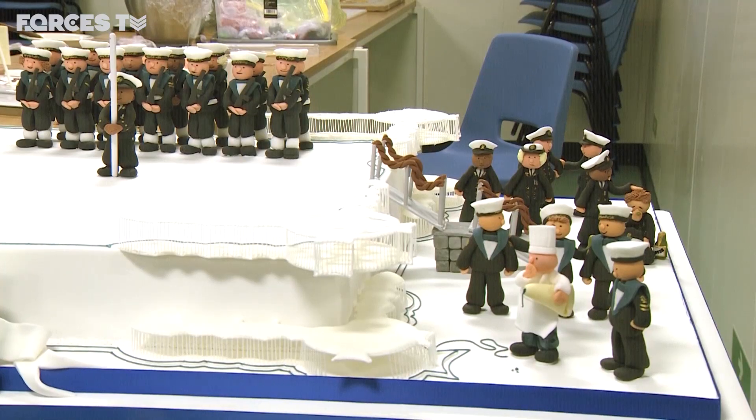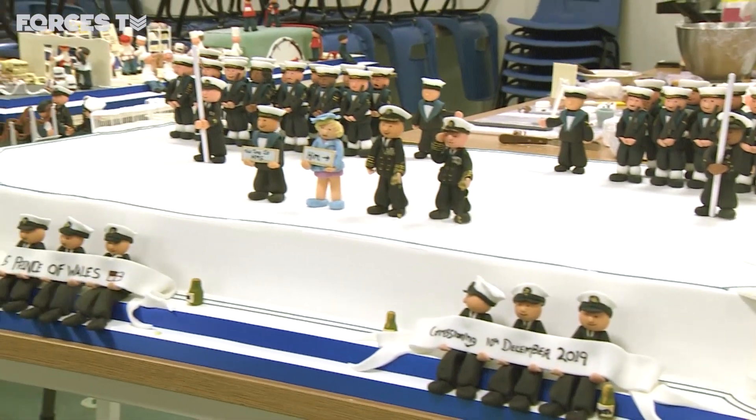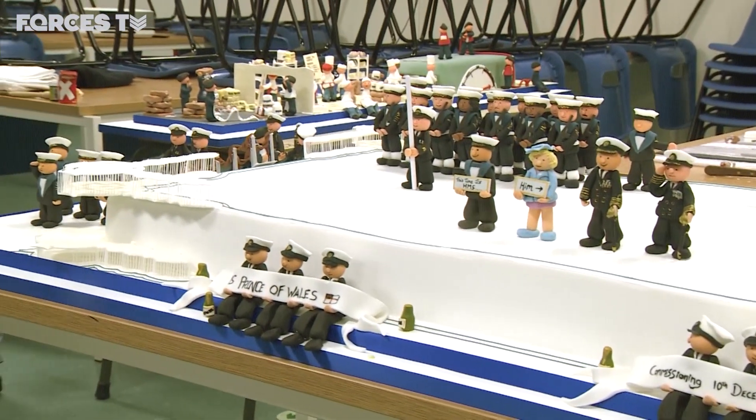The big cake bases are made of a rich fruit cake and will be distributed on family's day. For the commissioning, individual cakes are the order of the day.